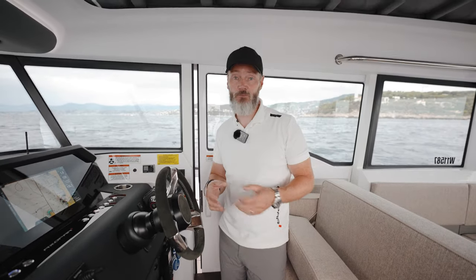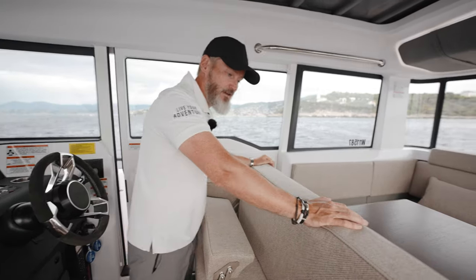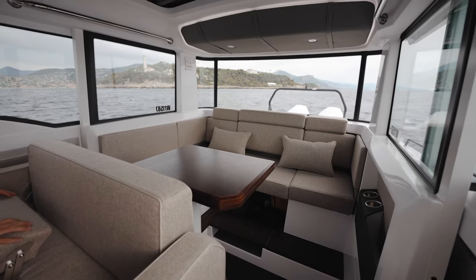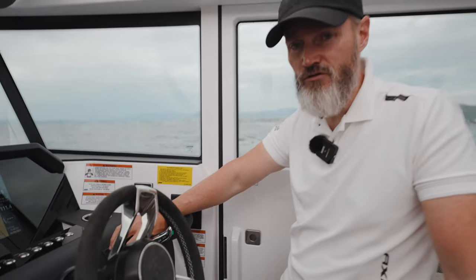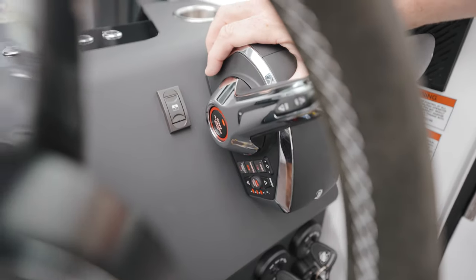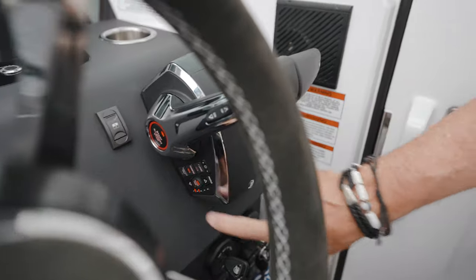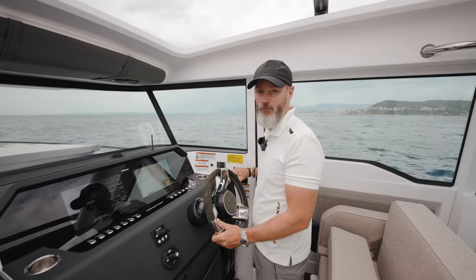Wherever you're seated on the Axopar 37, especially with the Mediterranean Edition, you'll have a lot of vantage points and open-air views through the very big windows. Mercury has released a new digital throttle system, and one of the key features is a quick-start button - pressing it starts one, two, or three engines as needed. The active trim profile is also included in there, so you can easily adjust what sort of active trim setting you want.